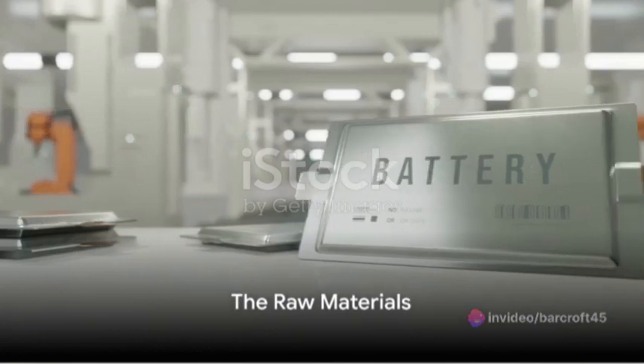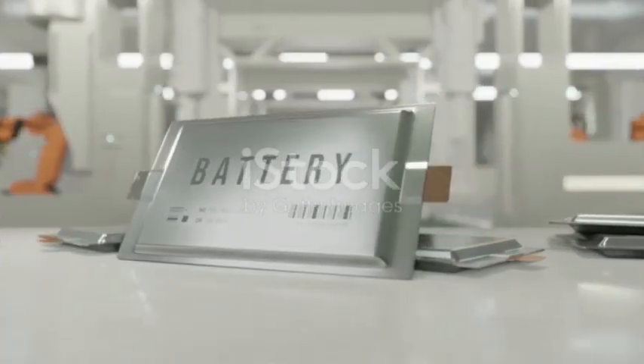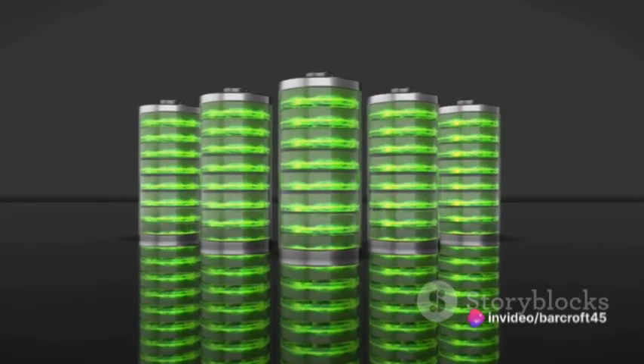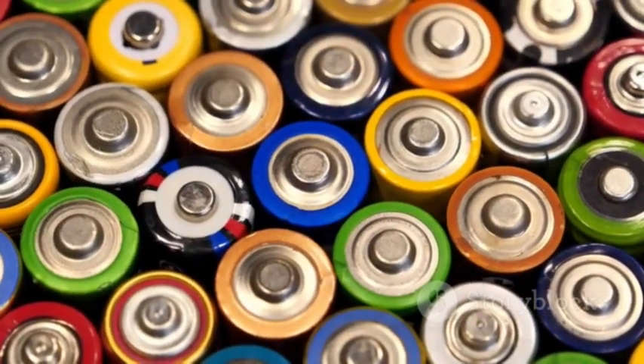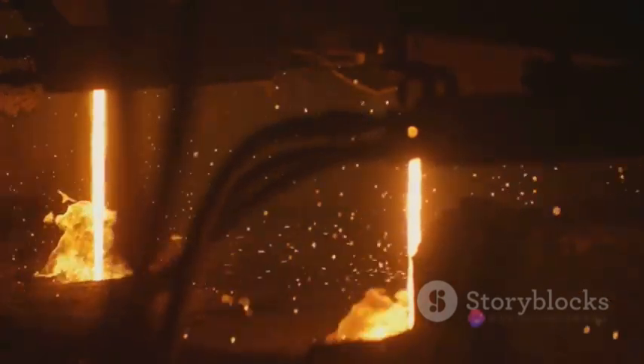Imagine a world where every single gadget and appliance we use runs on the power of zinc-lead batteries. The R&D process of these batteries is a delicate ballet of science and innovation. It begins with the selection of raw materials. Zinc and lead are the primary constituents, hence the name. But they aren't just randomly picked — a meticulous process ensures only the highest quality materials make it to the production line.